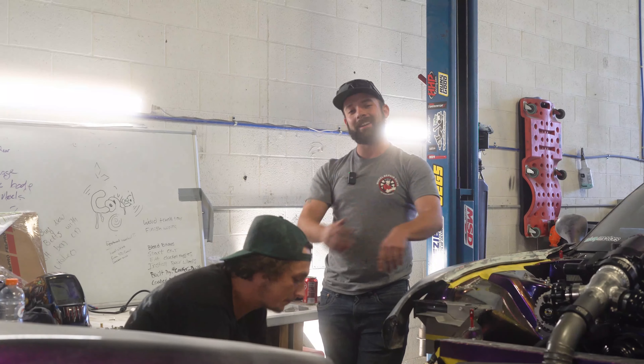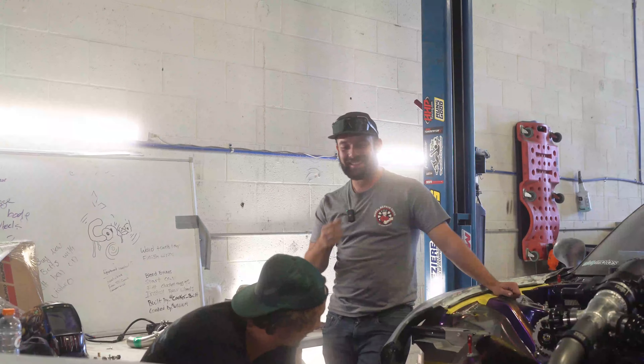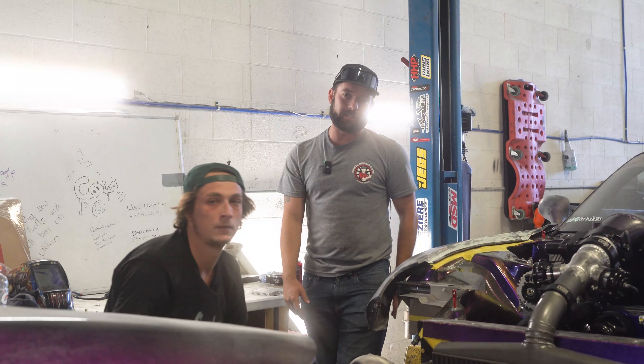What's up, gangsters? We got into SEMA, boy! We got invited to SEMA, I should say.